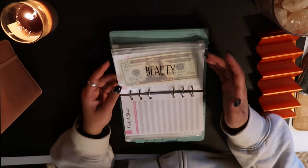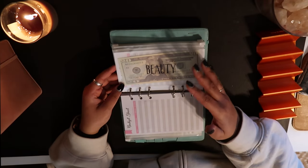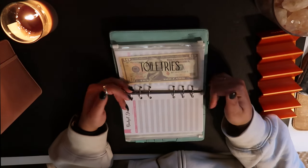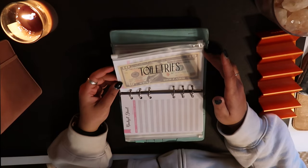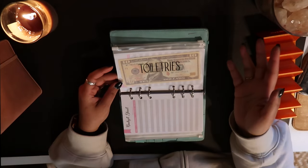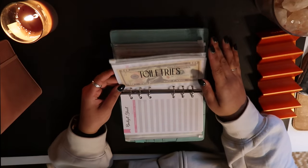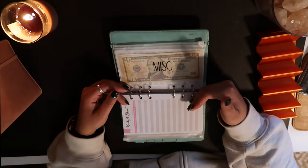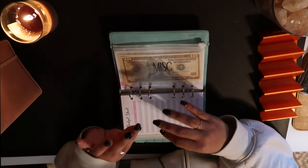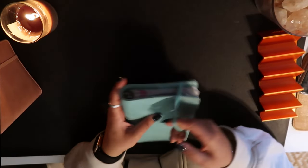Beauty is for anything beauty-related, including beauty treatments, new skincare, or if I've run out of mascara. Toiletries is exactly what it sounds like — deodorant, soap, toothpaste, floss sticks, things like that. I'm in really good shape on all of that right now, but I like to make sure I have a little bit allocated. And then miscellaneous is for when something accidentally goes over. Right now my budget is super tight — the holidays really did a number on me.